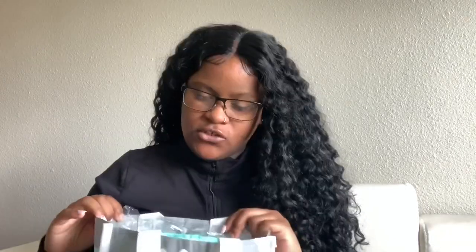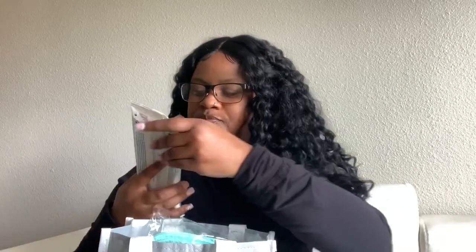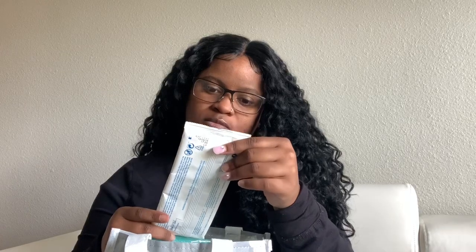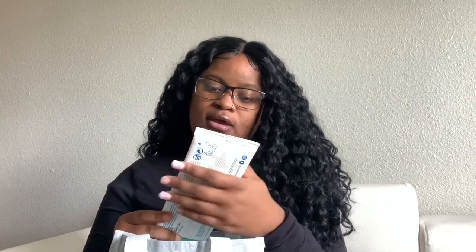First things first, we got some water wipes. I already opened this bag so I already know what's in it, but I wanted to share with y'all. When I first opened it I was so excited about everything. Water Wipes — the world's purest baby wipes, 99.9% water and a drop of fruit extract. Here are the water wipes that it comes with.